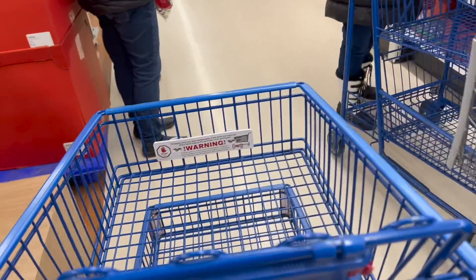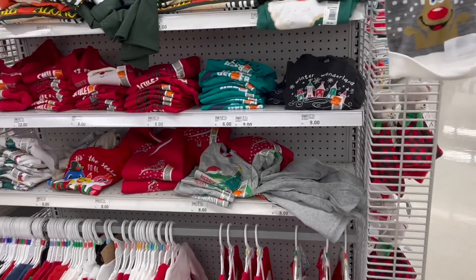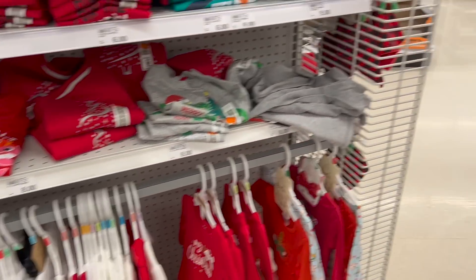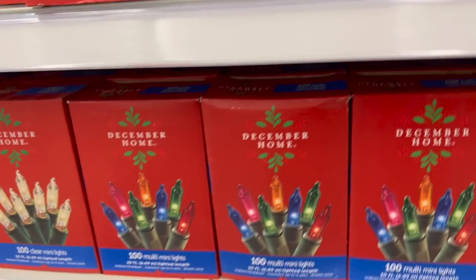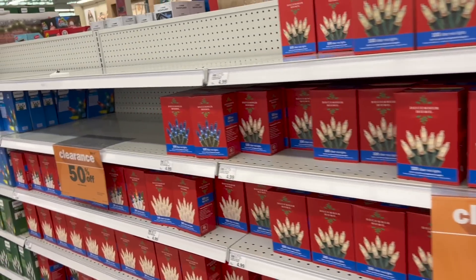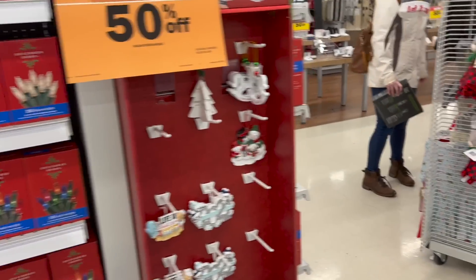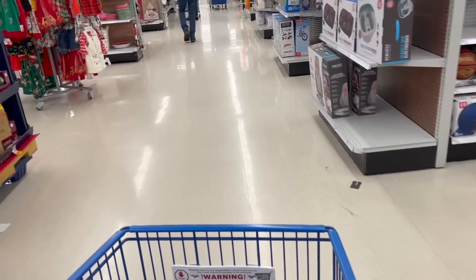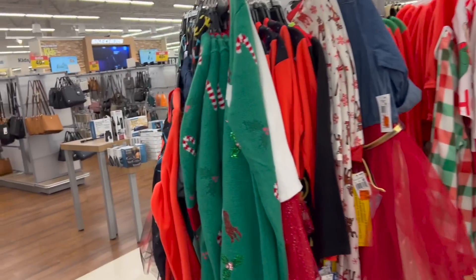So if you need Christmas lights, it's one of the things to look for. And here's your Christmas clothing — again, 50% off. A lot of this is kids' stuff too. Some more lights are half off — you're going to find a lot of lights and things. Some more ornaments there. More clothing. All the Christmas stuff looks like it's 50% off.